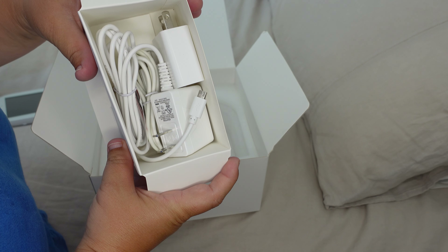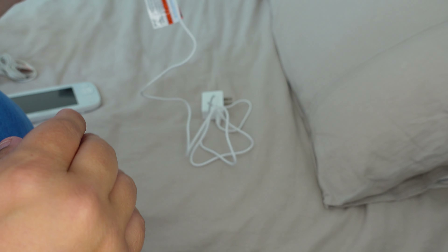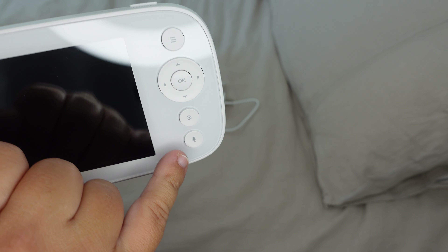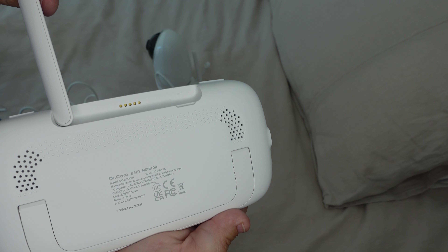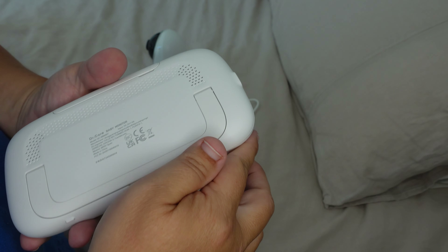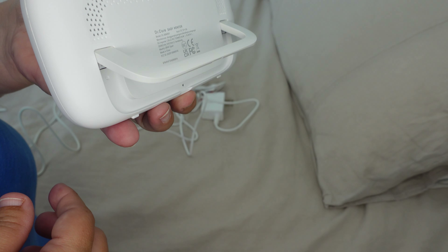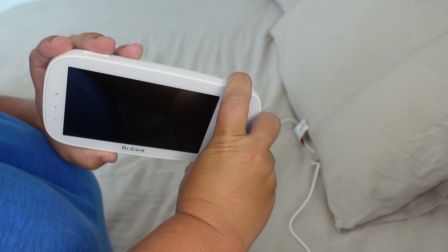There's basically no whole lot of assembly required — you just plug it in and it's ready to go. The monitor already came charged a little bit. There is a menu button, buttons to rotate, a zoom button, and of course the two-way talk button. There is also a button to start the monitor and put it to sleep. This is a really nice antenna for extended range, and there are speakers on the side of the screen. It also came with a little stand that is super useful so you can just place it by your side. There are also volume buttons on top.